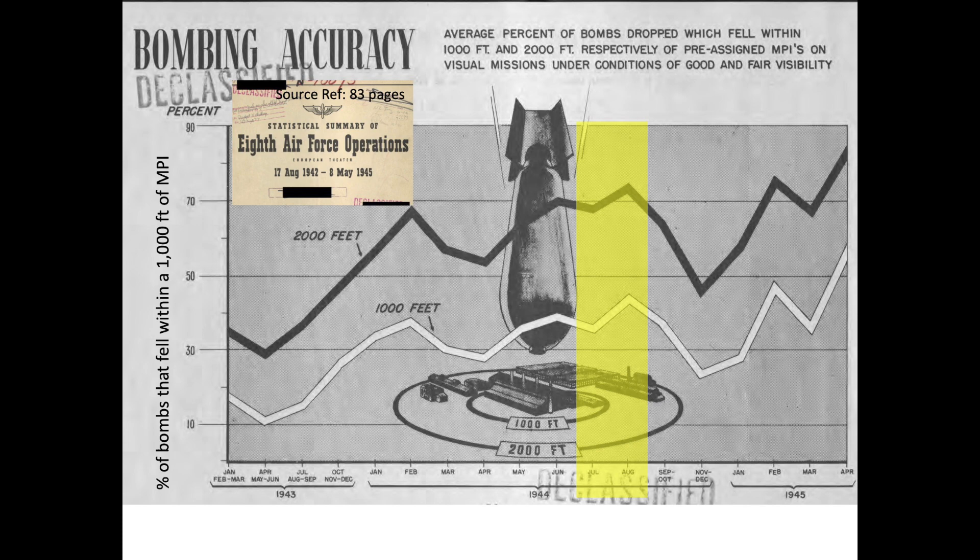Bombing accuracy continued to increase during July and August due to good weather, diminishing fighter threat, and lightly defended targets in Belgium and France.